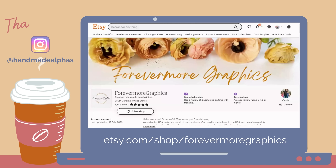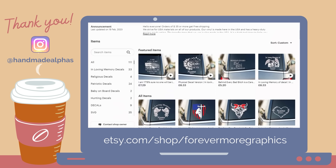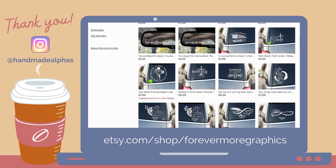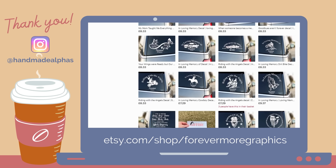Before we dive into those tips, I just want to take a moment to give a quick shout out to this week's featured shop. Hey you, thanks so much for your love and support. For those of you watching, if you'd like to submit for your own shout out, just tag Handmade Alphas in a photo or screenshot of yourself watching this video, either in your Instagram feed or Instagram stories.